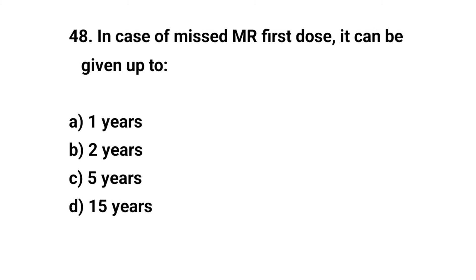Question number forty-eight. In case of a missed MR first dose, it can be given up to — the right answer is C: five years.